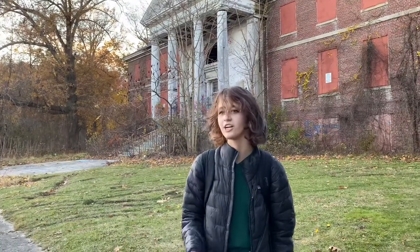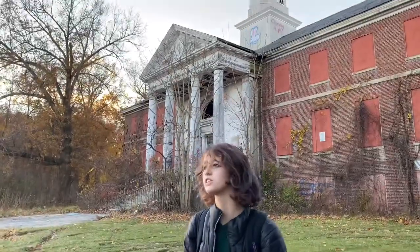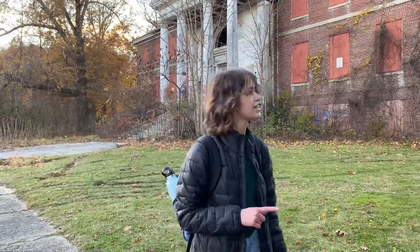What is up guys? It's me, Nadia, and if you know me, hi. If you're new to the channel, what's up? Today we're going to be exploring an abandoned building. It was known for being a hospital built in the 1920s, but it was finished around the 1930s.